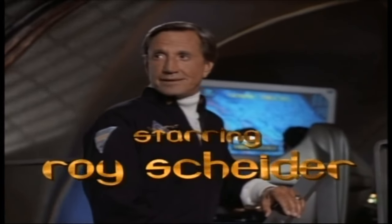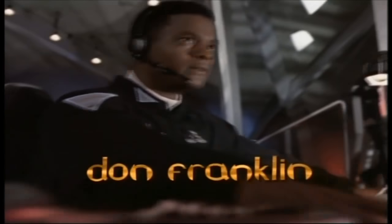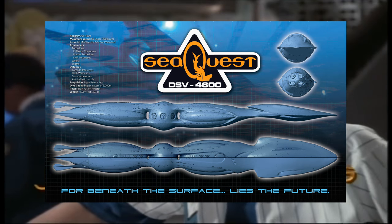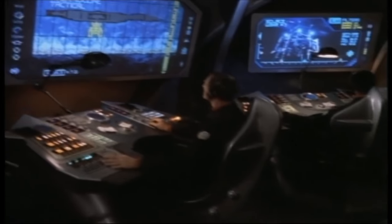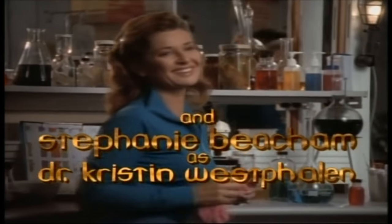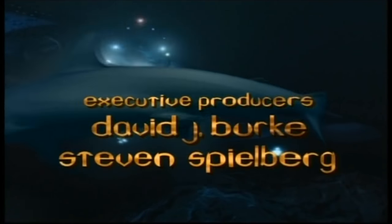Set in the far future of 2018 — I guess we've got some catching up to do next year — it was a program that revolved around the last unexplored frontier on Earth: the sea. The submarine itself was a technological marvel, originally designed by the military and put out on loan to the UEO for scientific research and peacekeeping. Upon its completion, SeaQuest was supposed to be the largest submarine and deep submergence vehicle ever constructed, measuring 1,007 feet, or 307 meters, from stem to stern, with a crew of 88 military and 124 science personnel.